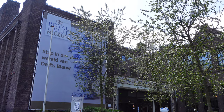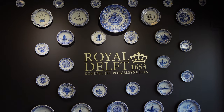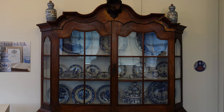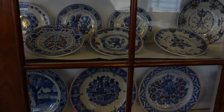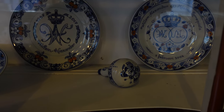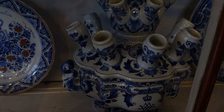Our first stop is the Royal Delft Museum, to see the signature blue and white pottery called Delftware, or Delft Blau, which is deeply rooted in Dutch history. Over 400 years ago, Chinese porcelain was introduced to the Dutch market and was only popular amongst the rich and upper class. Soon after, demand for a more affordable piece of porcelain rose, and thus Delftware came into existence.